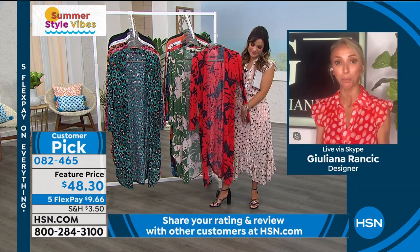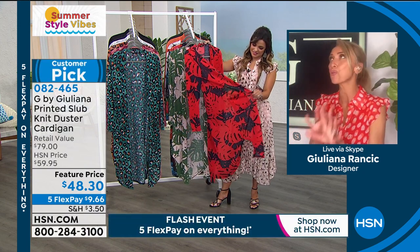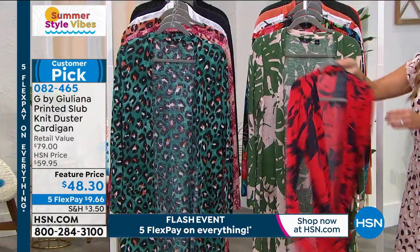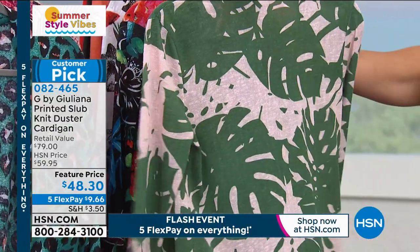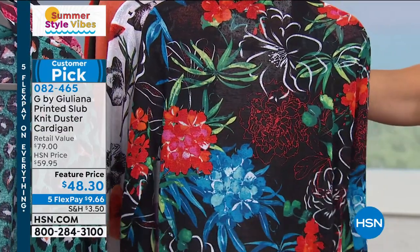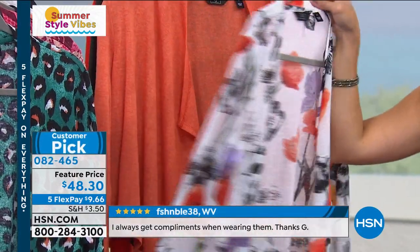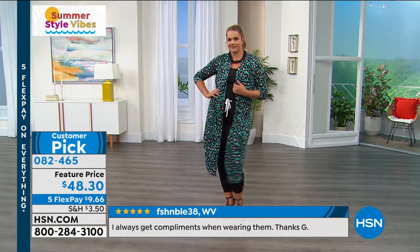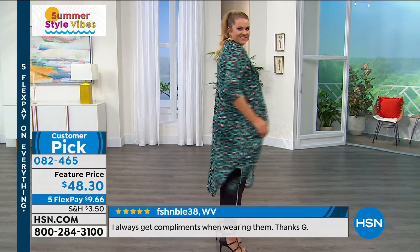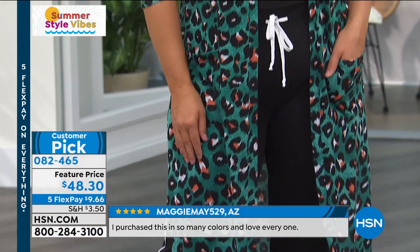Another woman says her husband and 21-year-old son even gave her compliments. She says, 'I teach school and these dusters will be worn daily — casual, yet classy.' Well said. These have become a huge hit. They're very lightweight — going back to that third piece concept, that lightweight third piece perfect for this time of year. You've got sleeve coverage and coverage in the length as well. No matter what you're putting on underneath — even just a white tank top and shorts or denim jeans and sneakers — this looks fabulous. It really just transforms what you have on.